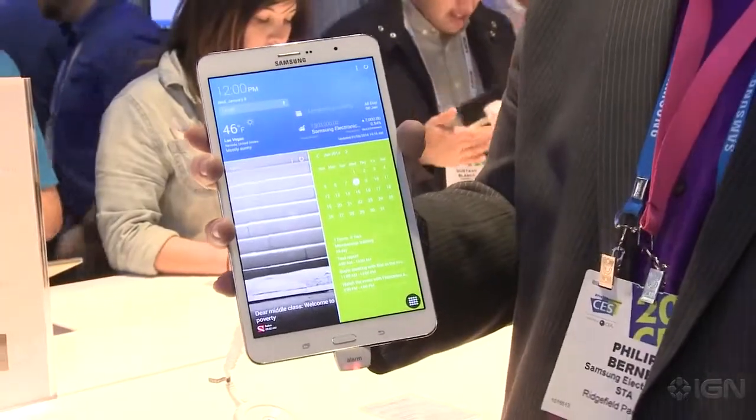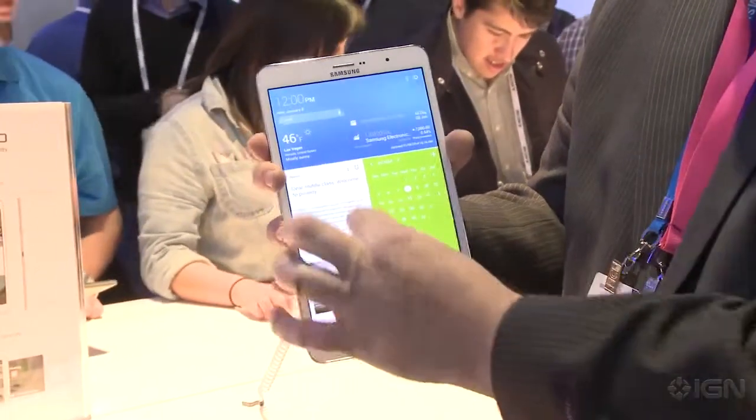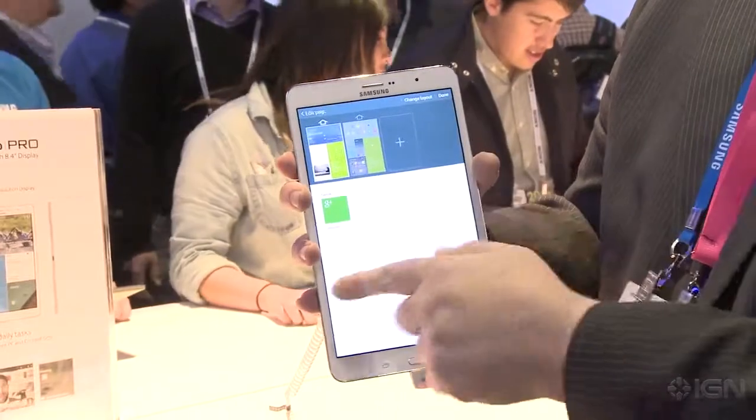If you don't want something 12.2 inches, they also have the Galaxy Tab Pro in 10.1-inch and 8.4-inch sizes. As you get smaller, you're going to see less RAM, less battery, and less storage, but there's nothing really remarkable on the inside — it's just a slight upgrade.